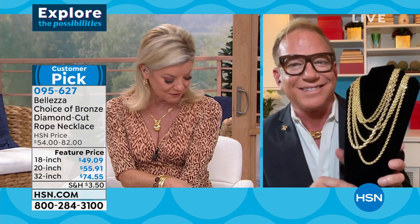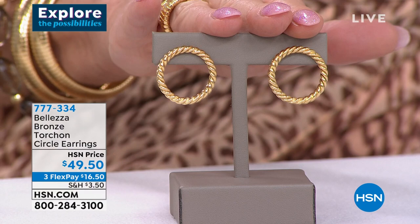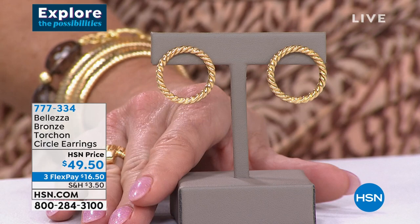A customer review: 'These big chains are so beautiful, everything I purchased from Balezza is gorgeous, I feel like a queen.' That's exactly how we want you to feel — you deserve it. We also have a perfect little earring to coordinate with the rope or anything with rope texturing. They're great because they set forward — $49.50, item 777-334.